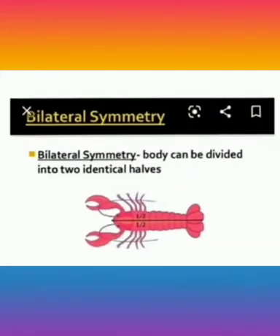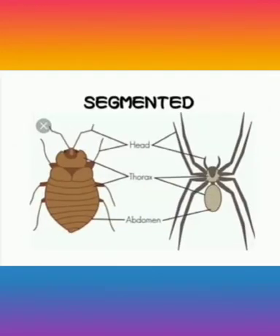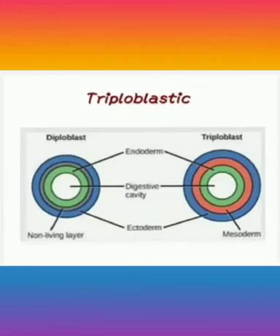Bilaterally symmetrical means the body can be divided into two identical halves. Segmented means the body of an organism is divided into three parts, namely head, thorax and abdomen. Triploblastic means the organism has three germinal layers: endoderm, ectoderm and mesoderm. These organisms are schizocoelmates because in these animals the body cavity is formed by splitting of mesoderm, and they also have organ system grade of body organization.